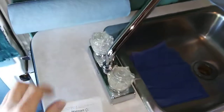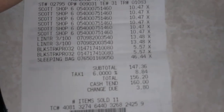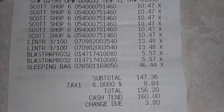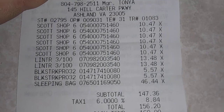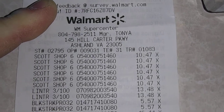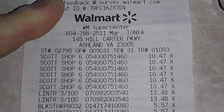And do we have our receipts? You better believe it. Sleeping bag — $46.44 plus tax, so it was like 50 bucks. Right there, as you can see.